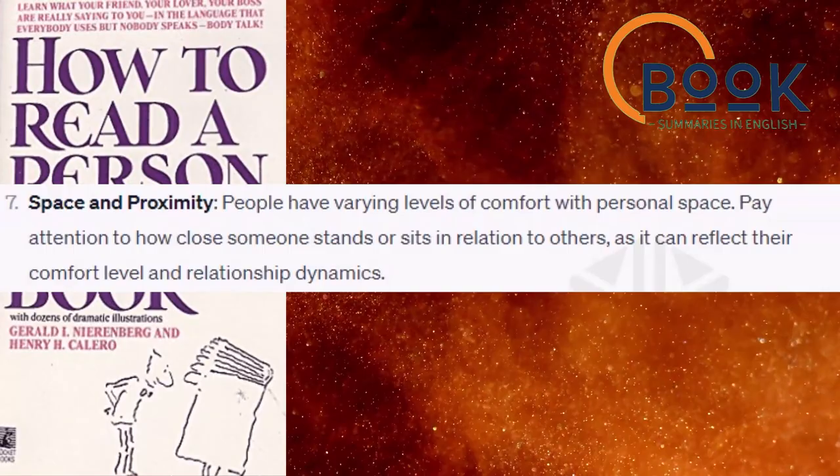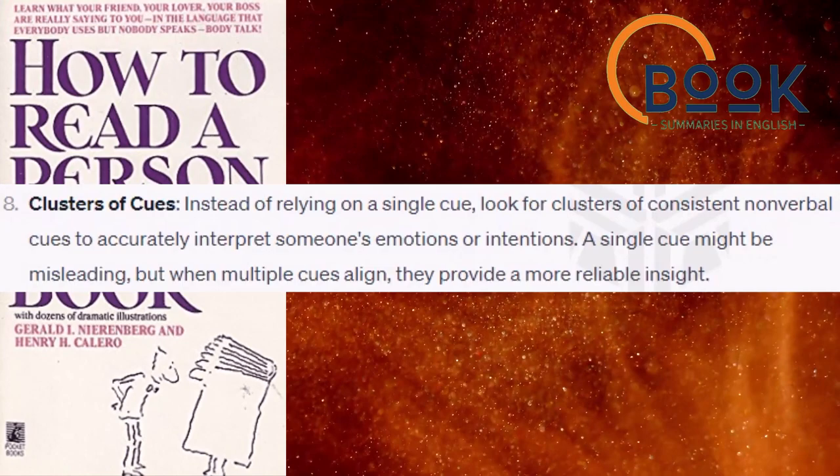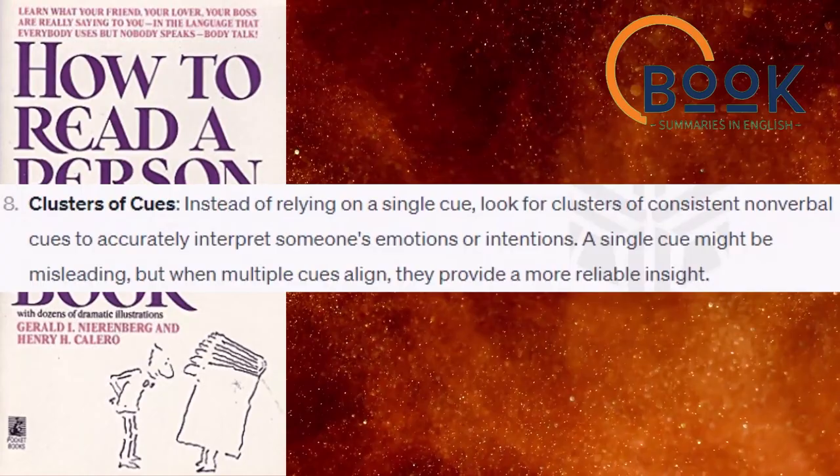Clusters of cues. Instead of relying on a single cue, look for clusters of consistent nonverbal cues to accurately interpret someone's emotions or intentions. A single cue might be misleading, but when multiple cues align, they provide a more reliable insight.